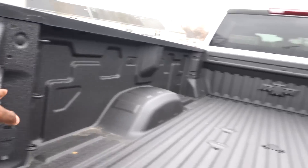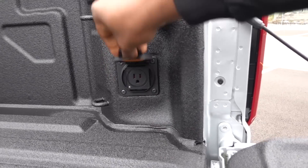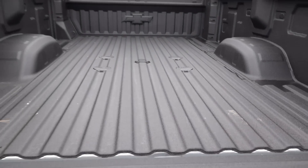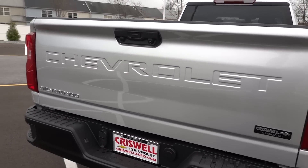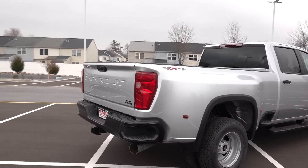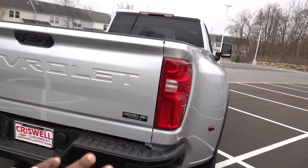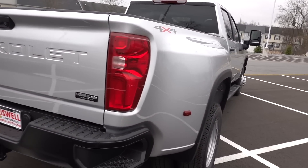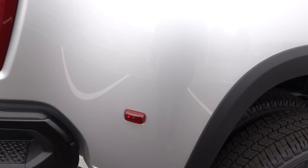They do give you LED lights back here too. They still provide a plug in the bed, spray-in bed liner, and as you saw on the window sticker, the fifth wheel prep package. There are going to be some accent LED lights in here, but most of the bulbs are going to be incandescent. And then on the side of the bed, those are going to be LED.